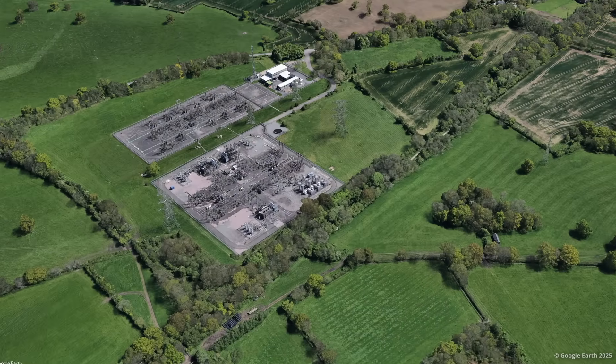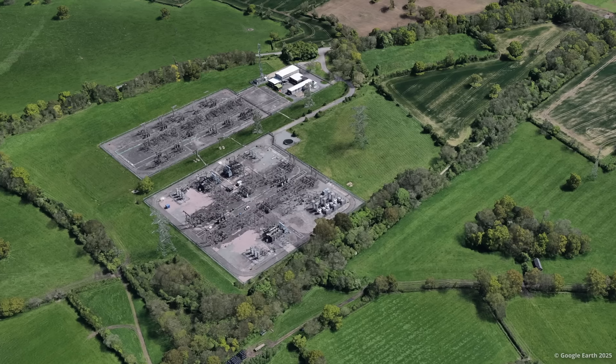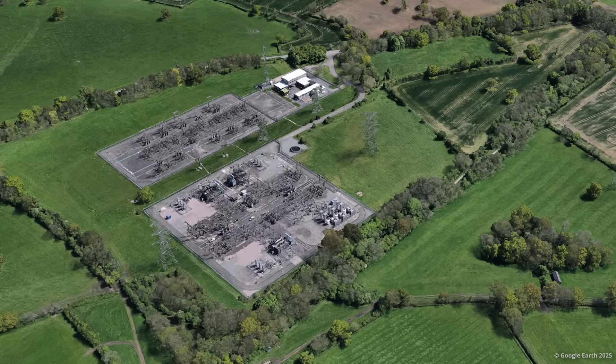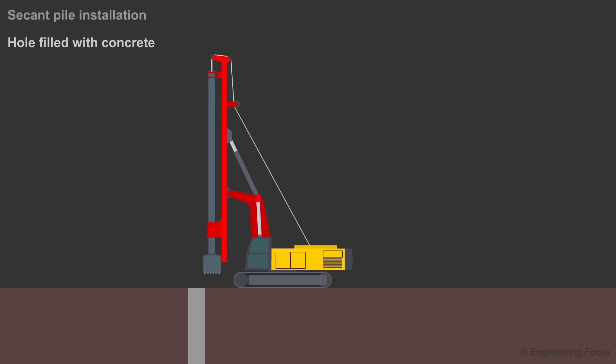The section of railway also passes a large substation, which could not be moved, and which couldn't be easily adjusted to make space. So the only way to lower the ground was to build the walls first. The walls for the northernmost structure, which is 200m long, were constructed using 1,000 secant piles.